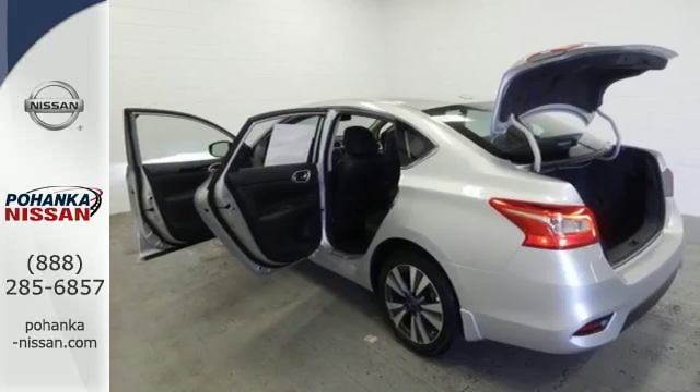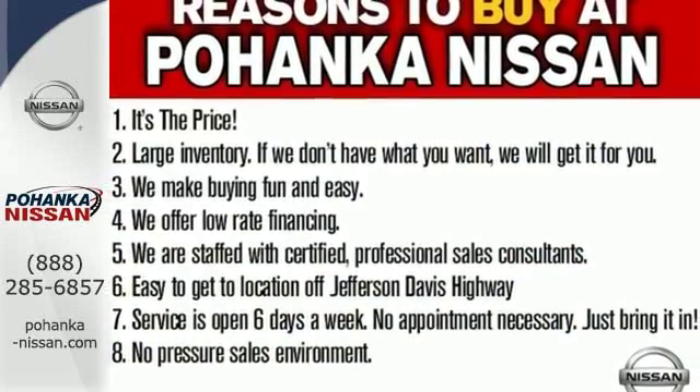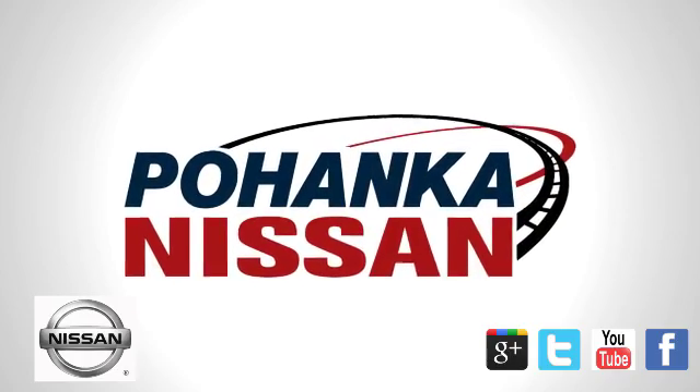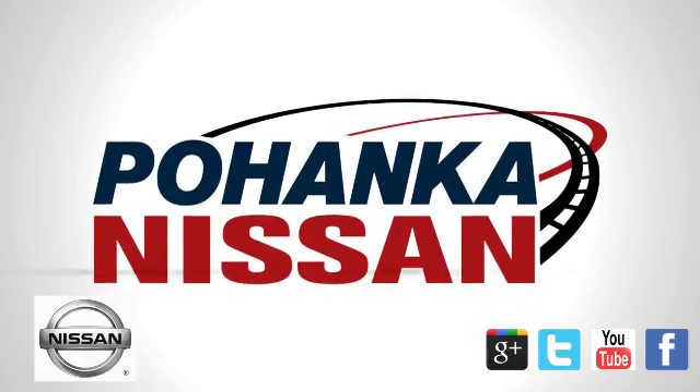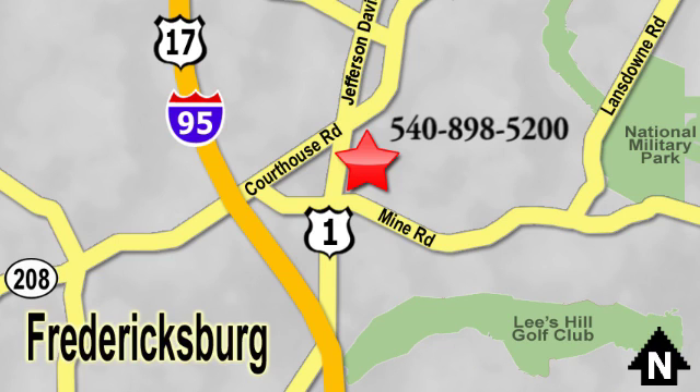It's time to revise your ride. Keep it interesting. Test drive the Sentra today. Welcome to Pohanka Nissan in Fredericksburg, located on Route 1 in Fredericksburg, Virginia.